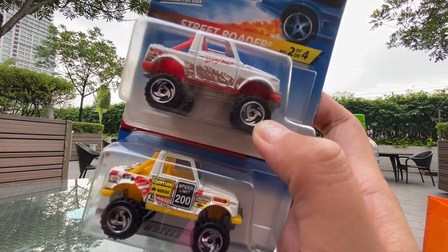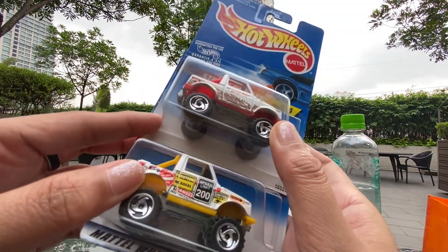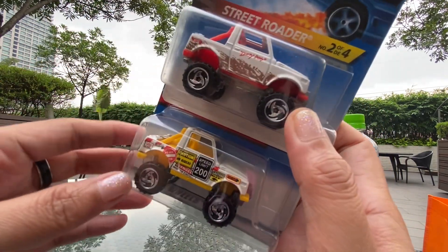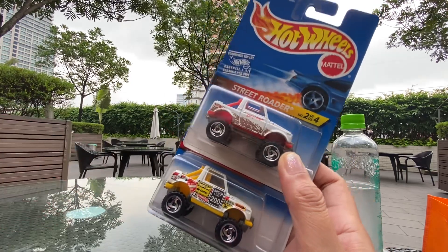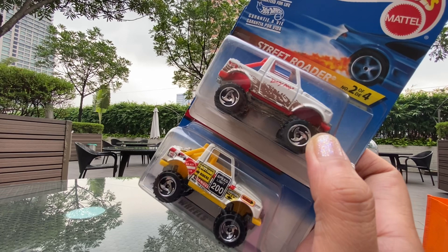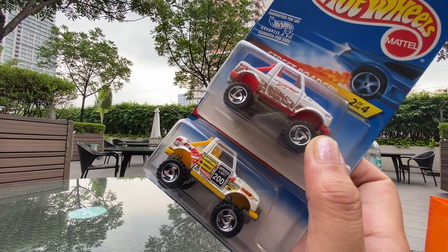These are the two trucks I have for Street Rotor so far. I hope to still find other designs of this one because it's so cool. These cars are so cool because of the weight — it's like a metal car. And of course the design is so cool, it really looks like a legit truck. That's all I have for Street Rotor guys. Check my future vlogs for my other car and truck collections for Hot Wheels and Matchbox. Thank you guys for watching — see you on my next vlog, bye!